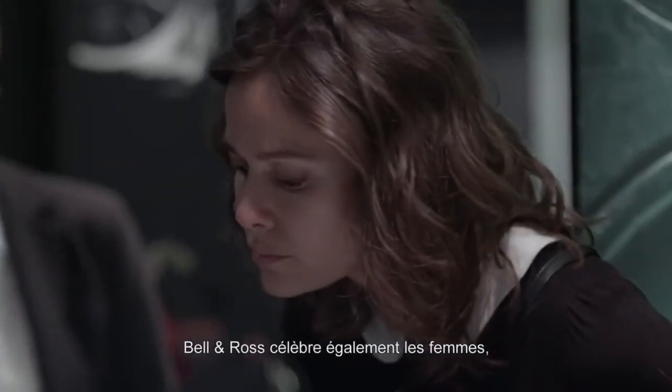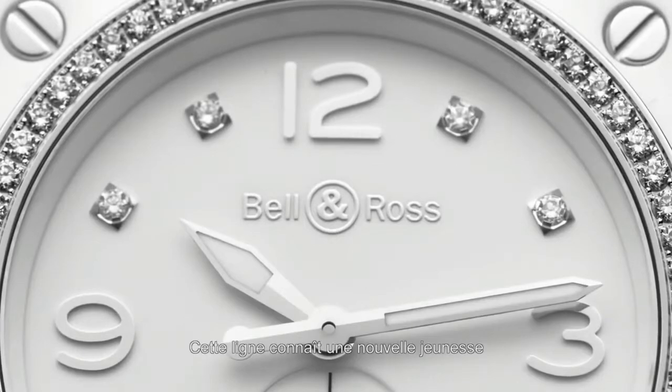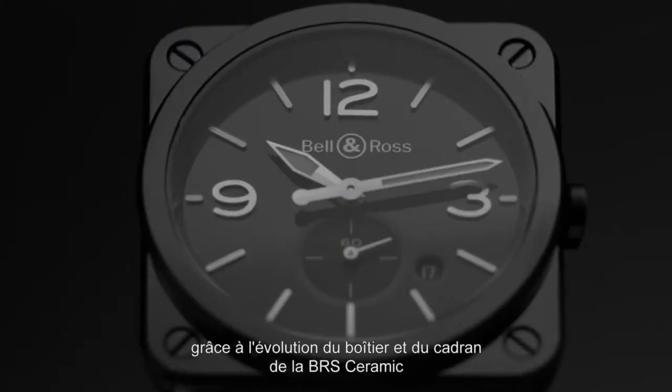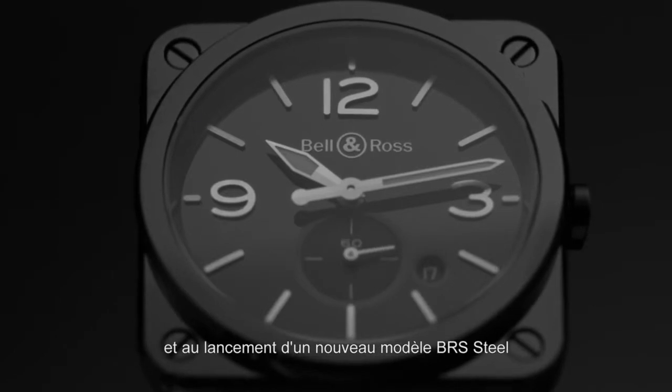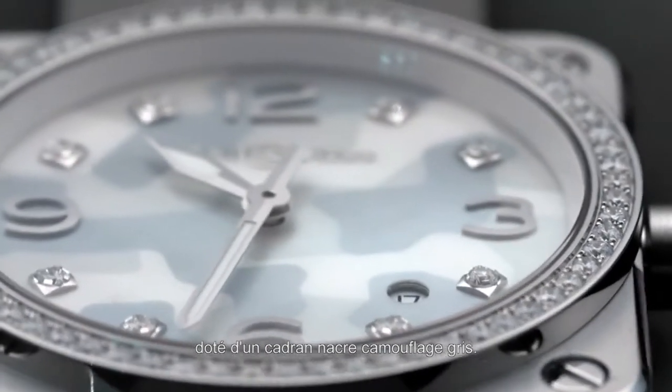Bell & Ross also celebrates women by redesigning the BRS line. This new youth is expressed through the evolution of the case and dial of the BRS Ceramic, and by adding a completely new BRS Steel model with a Grey Mother of Pearl camouflage dial.